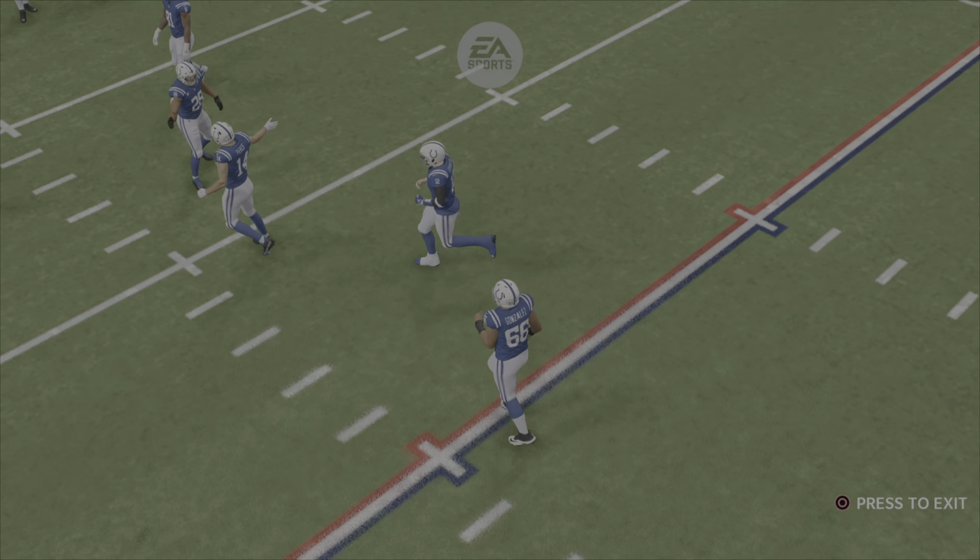They won't get to the line to run another play — the third quarter has come to a close. We'll return with more after this. You're watching the NFL on EA Sports.